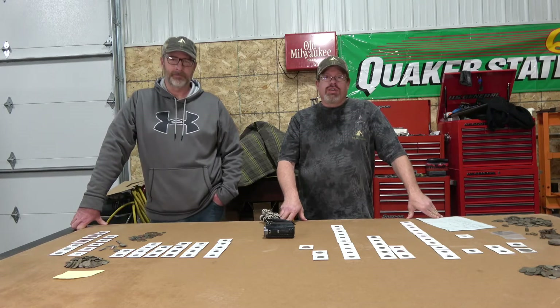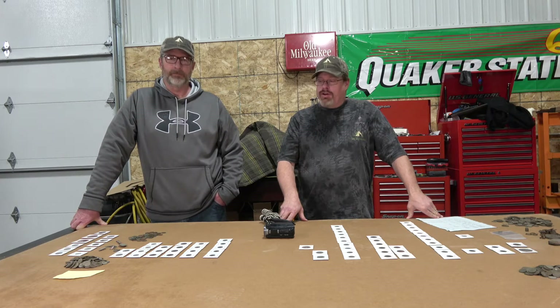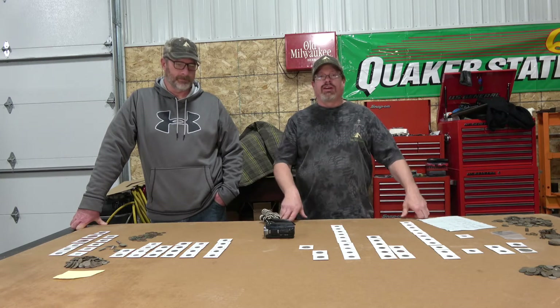Today on 3D Outdoors, we're doing a 2020 roundup on our metal detecting finds. Stay tuned.